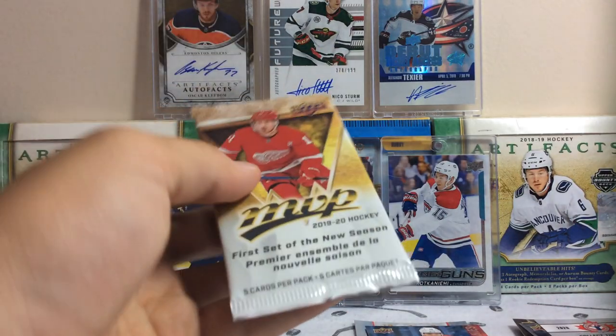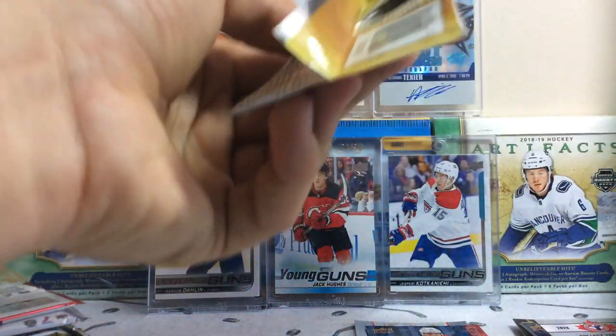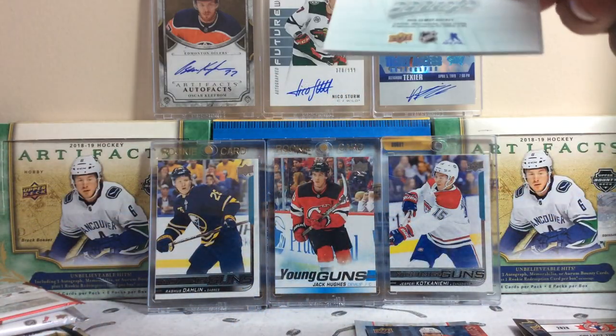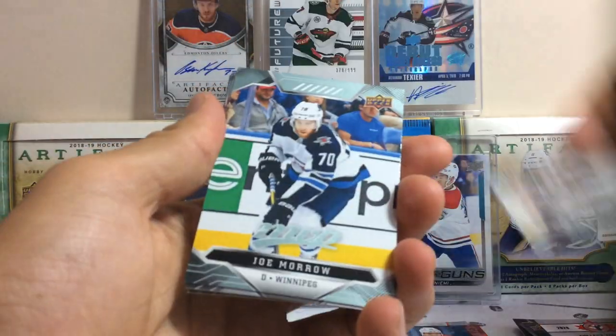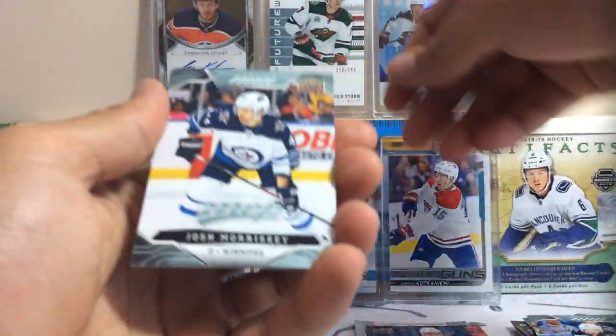Still can't believe the Habs except the Penguins. MVP 19-20 now — we're going for Quinn, Stefan, Morrow, Silver Script of Schwartz, Morrissey, and Brady Kachuk.